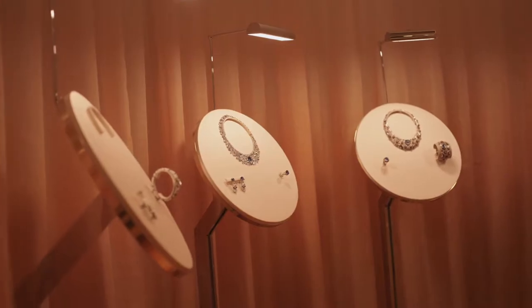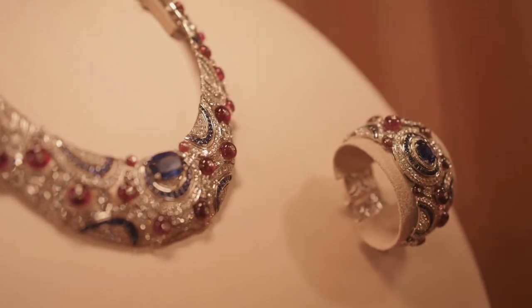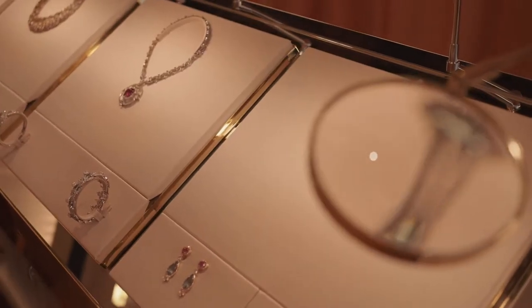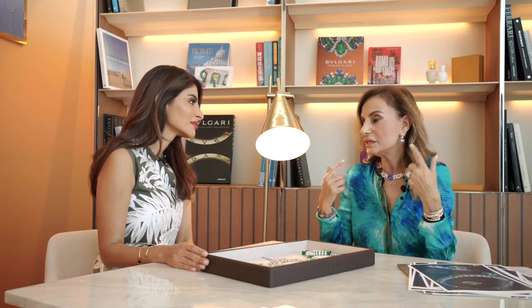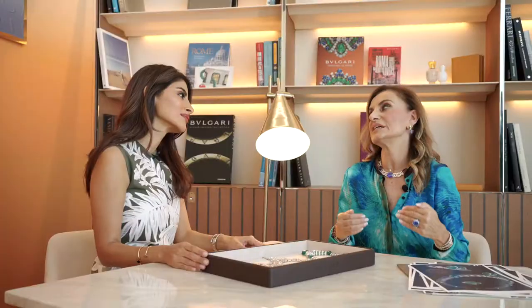So the gem — you discover it, and then what is the process? You start designing, do you create a collection, or is it piece by piece? So actually we buy the stones when I find a stone that can be a Bulgari gem. Then we decide the theme of the collection and I use the stone thinking about the theme. Of course, for the collection, we need one year to create everything, but I start to collect the gems two, three years back.